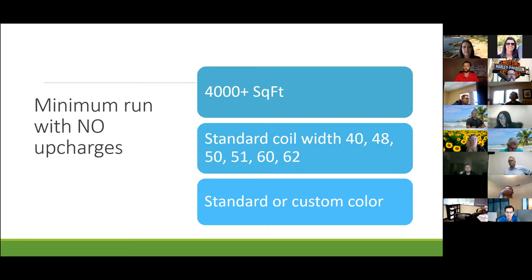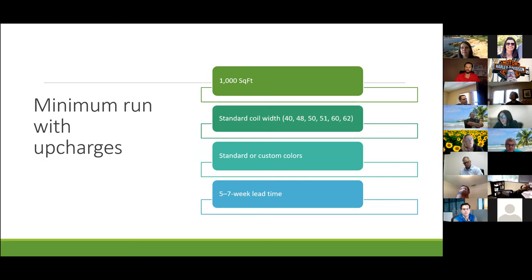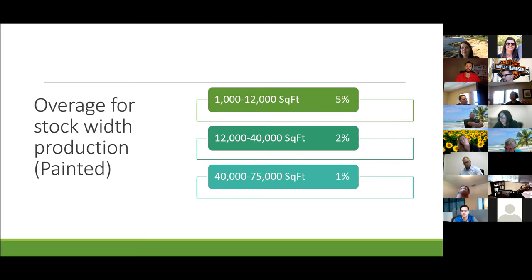For custom production, 4,000 square feet for no upcharges — and with Walters and Wolf working on large projects, we really don't need to worry about upcharges because mostly we'll be over 4,000. With upcharges, the minimum is 1,000 square feet for painted material. Lead time right now is about seven to eight weeks — usually we're around four to six, but things are happening on the East Coast. For overages: 1,000 to 12,000 square feet is 5%; 12,000 to 40,000 is 2%; and 40,000 to 75,000 is 1%.